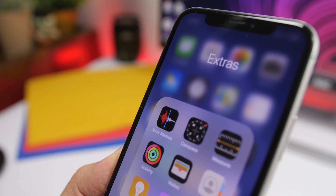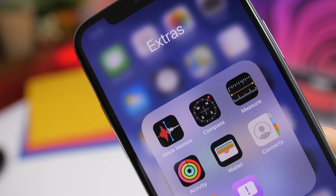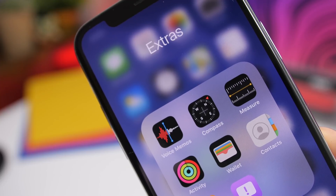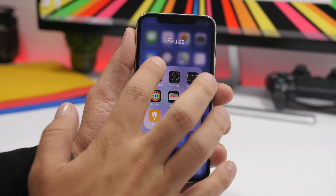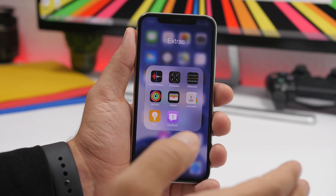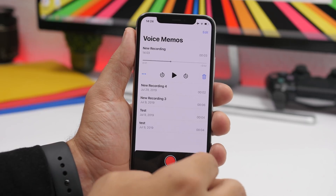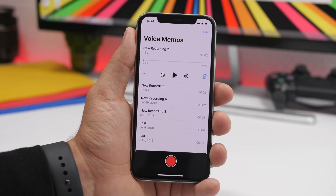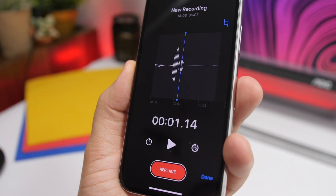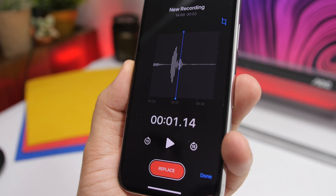Something really interesting is the Voice Memos app icon. It shows a sound wave which is not random — it actually spells out 'Apple.' This is really cool. You can replicate it yourself: open Voice Memos, look at the icon, then record yourself saying 'Apple' and you will get basically the same wave that appears on the icon. That same wave is right there on the app icon.